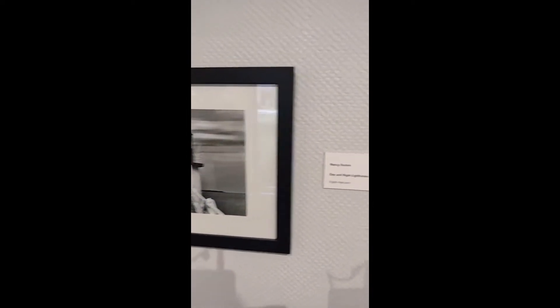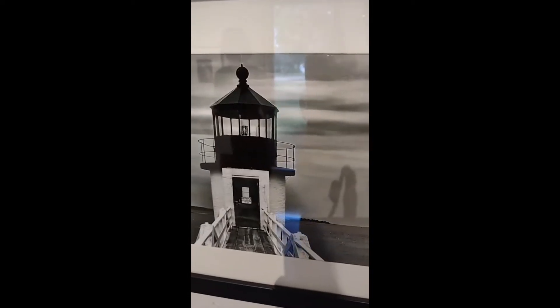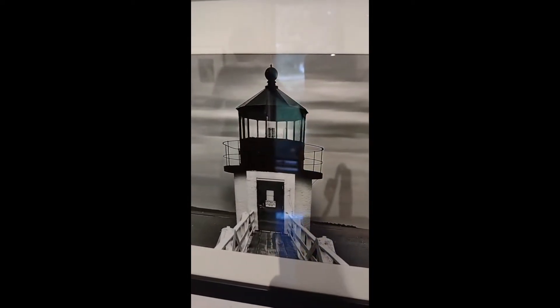Next, we have Nancy Storino, Day and Night Lighthouse 2021. Again, coming back to how water is really important within our area. The next three images after this one will also be water-related, which is a unifying figure with the rest of these pieces.